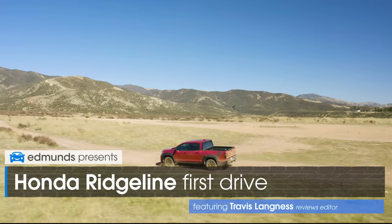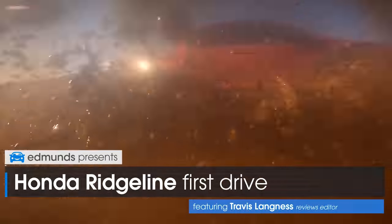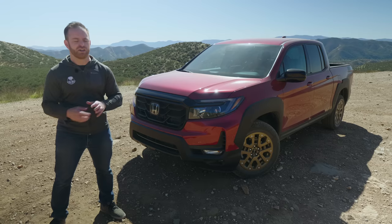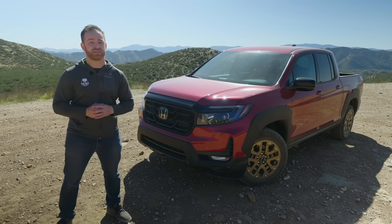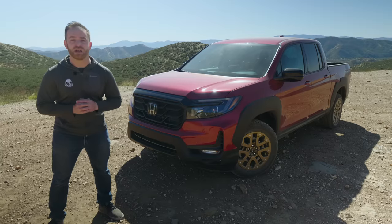This is the Honda Ridgeline. It's been Edmunds' top-ranked midsize pickup truck for years. And we know what you're thinking — you're going to type it in the comments below, and we appreciate it if you take Caps Lock off for it. But yes, it is a truck. And this 2021 model has had some changes, so we want to tell you why it's remained Edmunds' top-rated pickup truck.